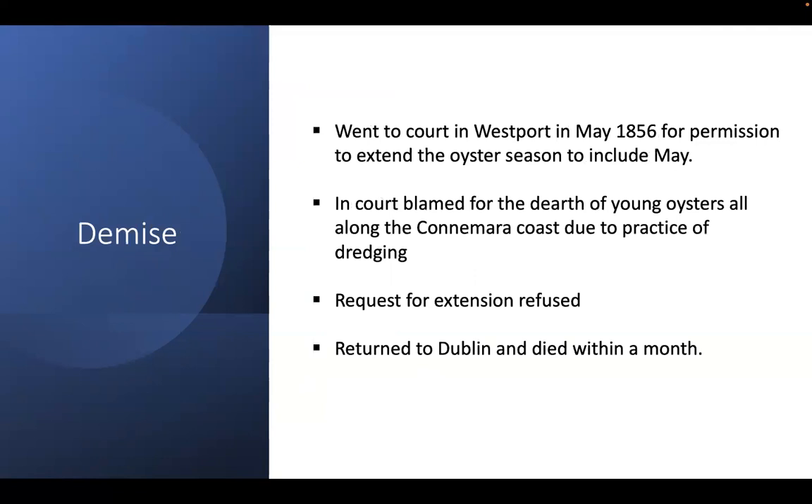However, the years of dredging and over-cultivation of oysters were resulting in a severe shortage. He went to court in Westport requesting permission to extend the oyster season to allow dredging in May — the tradition was that native oysters were left alone from May to the end of August to allow the young to spawn. There is an old adage that you only eat native oysters when there is an R in the month. At the court he received a damning verdict, accused of years of over-farming and dredging leading to a severe shortage of oysters all along the Mayo and Connemara coast, and his request to extend the season was refused. He left for Dublin without even waiting to thank his lawyers, and within a month of the court case he died in his restaurant in D'Olier Street, approaching his 80th birthday.